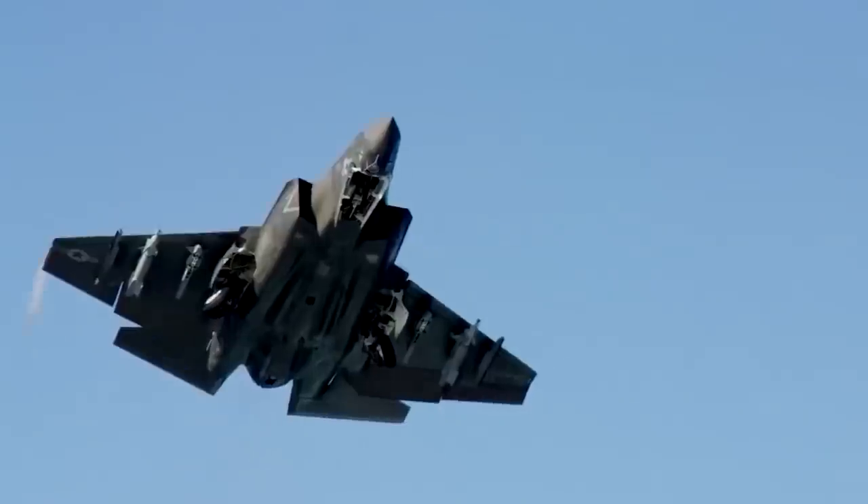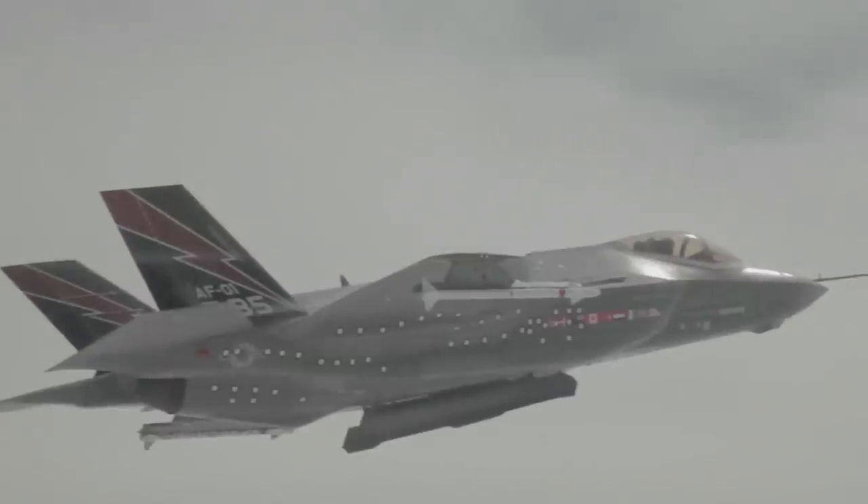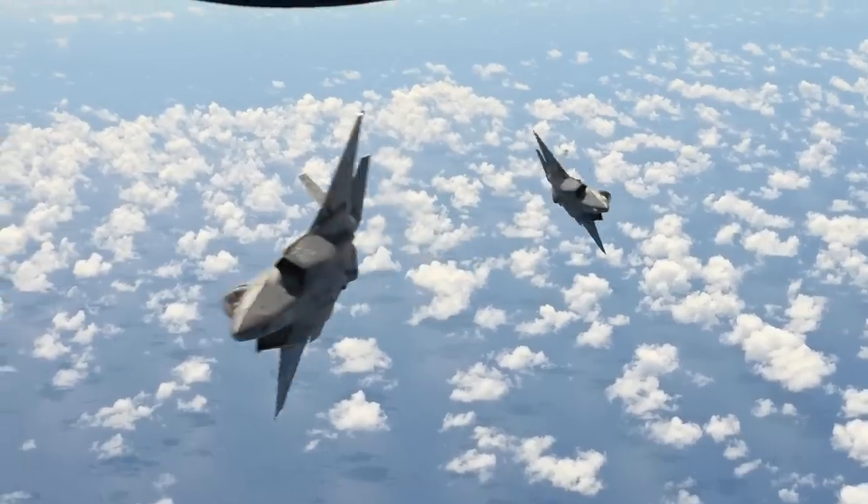But what was meant to be the most capable fighter on Earth suffered severe flaws found during testing time and time again — issues so significant that they had to be kept under wraps to avoid America's enemies exploiting its weaknesses.